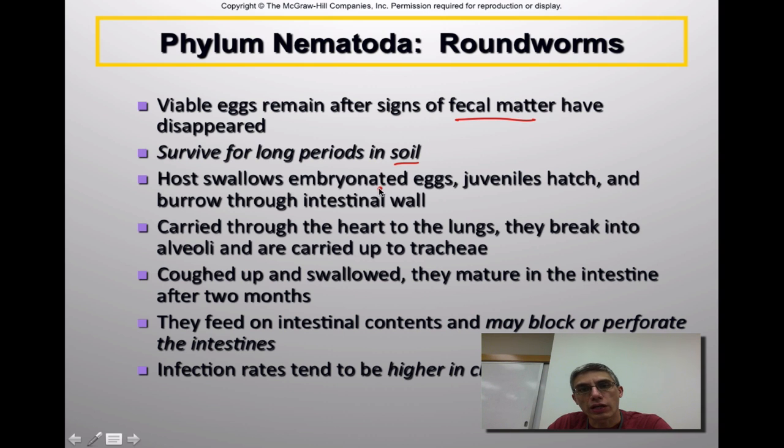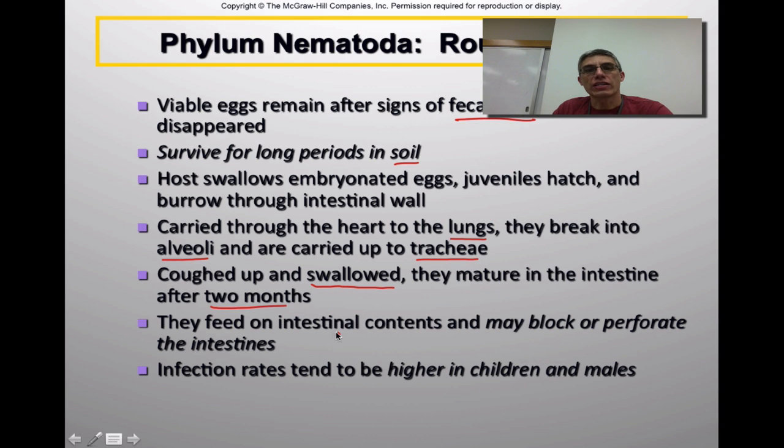The host swallows the embryonated or fertilized eggs. The juveniles hatch and burrow through the intestinal wall. Once they burrow through this wall, they are carried through the heart to the lungs, where they break into the very tiny air pockets called alveoli. Once in the alveoli they are carried back up through the trachea — which connects the mouth to the lungs — they are coughed up, re-swallowed, and then mature in the intestine after about two months. Once matured, they start to feed on the intestinal contents.